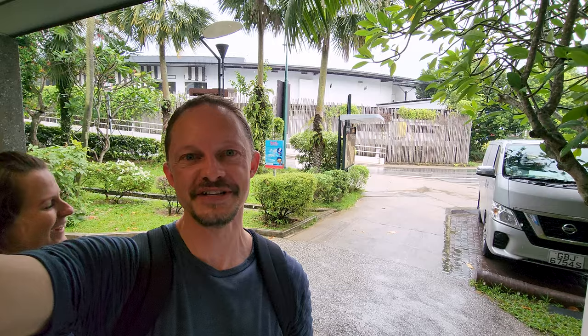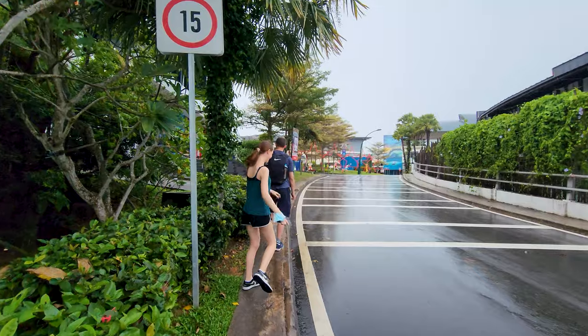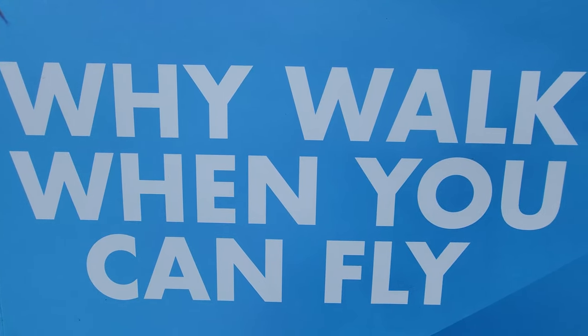We started walking again because the rain was easing, but we only made it 200 meters down the road before it started pouring again. At the moment we've just stopped under cover at the entrance of a bathroom. We're coming up to the iFly to see how much that costs. Reviews online have been a bit mixed — some people say you pay quite a lot of money and spend a lot of time but only get about 45 seconds of actual skydiving. Let's go and have a look.